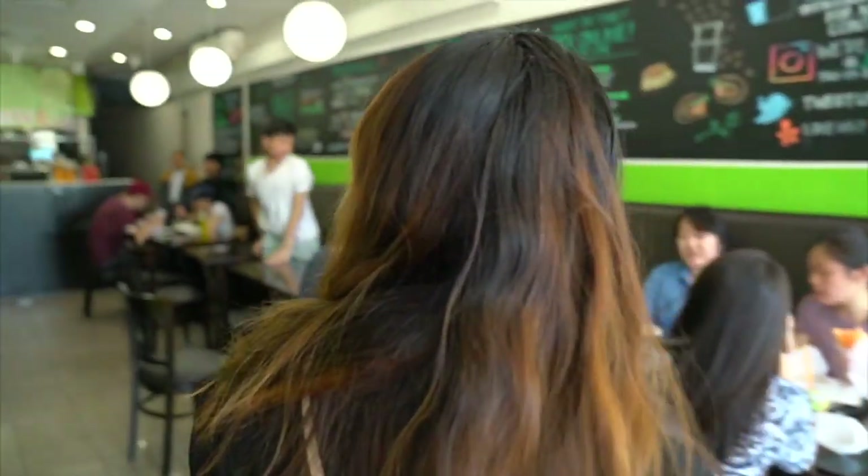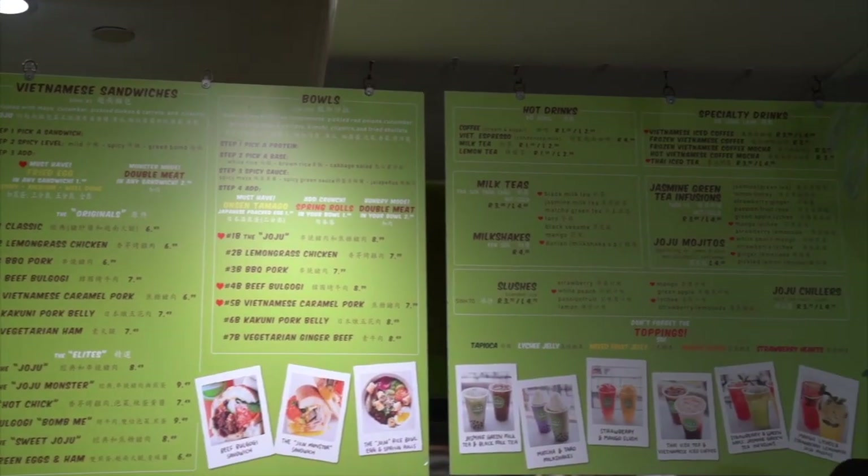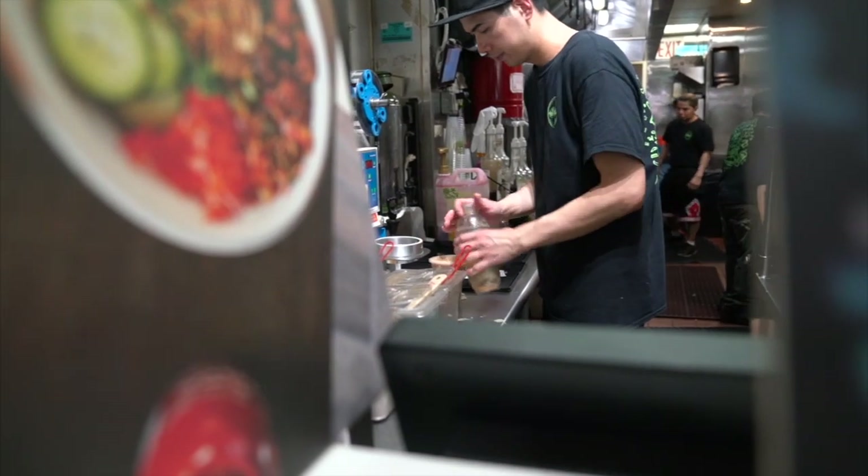Our first stop is Joju. They specialize in Vietnamese sandwiches — more a unique modern take on them. What they have here is Vietnamese coffee, not just the iced version — they make a special frozen version. Always perfect on a day like today.